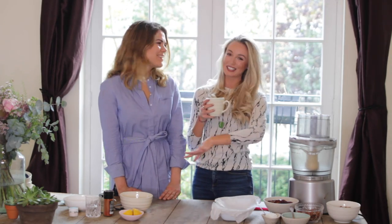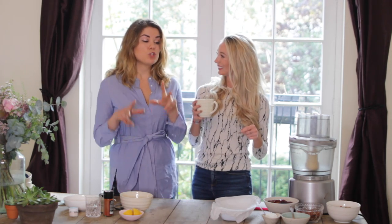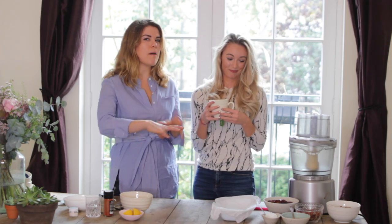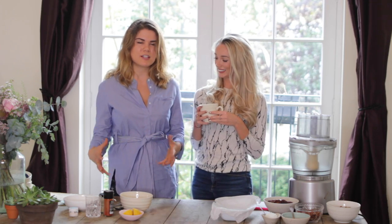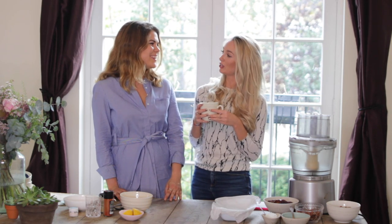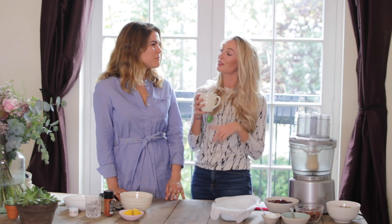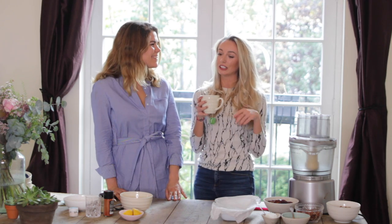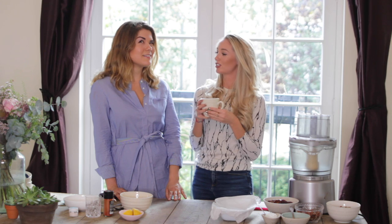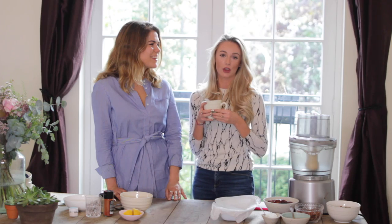Hi guys, welcome back to my channel. As you can see, I have a fabulous guest with me - the beautiful Madeleine Shaw. Madeleine has invited me into her gorgeous home and we are going to be making two things: a chocolate date bar, which is a perfect 4 p.m. energy snack, and homemade hummus. Everyone buys hummus but it is the most simple thing to make. You guys know I've been trying to be a lot more healthy recently, and that is actually thanks to you, Madeleine. We originally met at the Soho Farmhouse and I've been using quite a lot of her recipes to make healthy things at home.